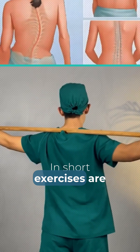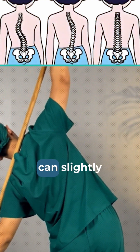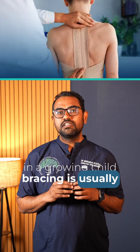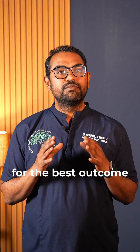In short, exercises are a great complementary therapy — they help the body cope and can slightly improve alignment. But to truly stop a curve from worsening in a growing child, bracing is usually necessary. Always follow your specialist's advice on the combination of physio and bracing for the best outcome.